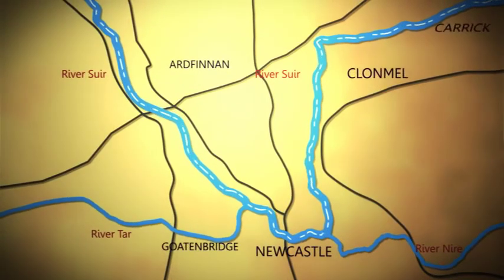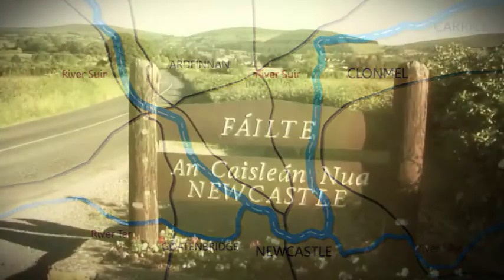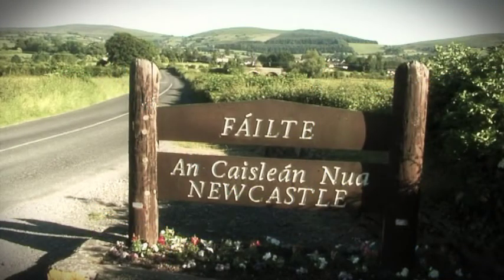Historically, we now think that the River Suir travelled south to Newcastle and continued through the Ballinamult Gap to come out into the sea near Dungarvan — not Waterford, where it currently is.